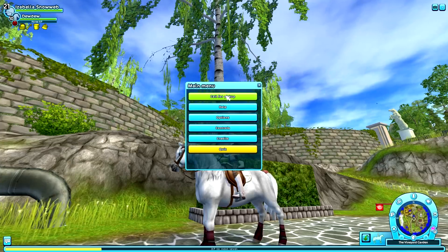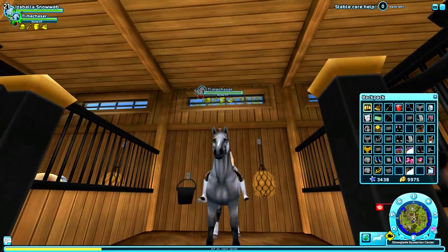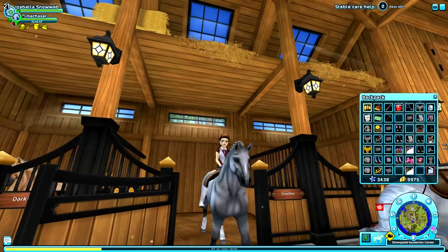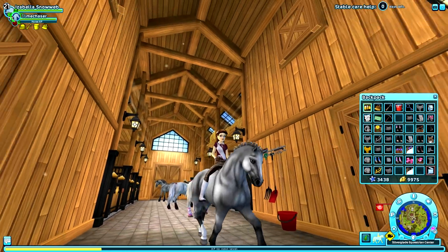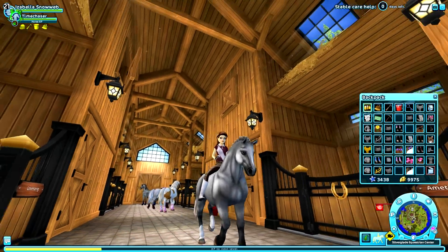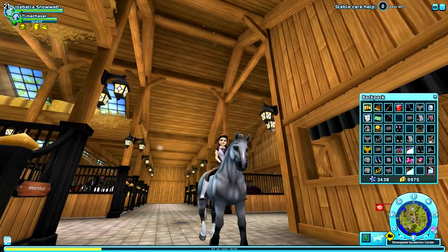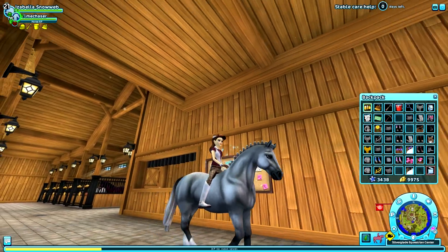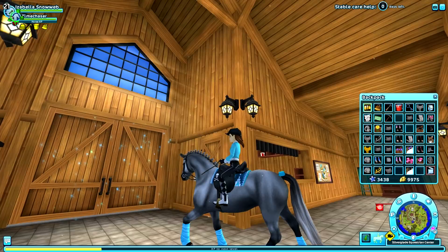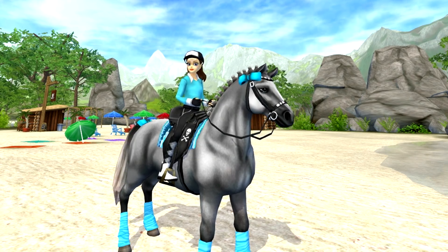Here we have Time Chaser, which I love! This was my second Welsh pony — I think I have a video on my channel for this one too. Look how cute this horse is; I love its face. The marking on its face is super adorable and I love the braids. Let's pick an outfit and head out to Pinta Beach.